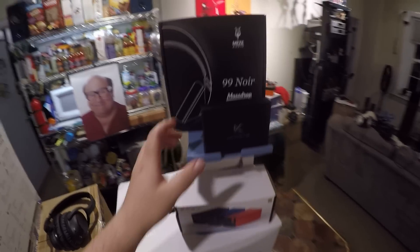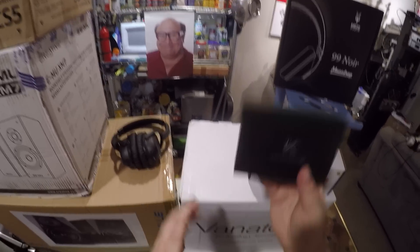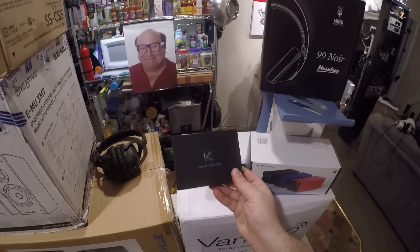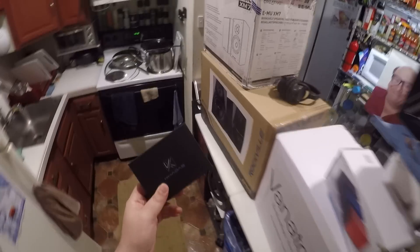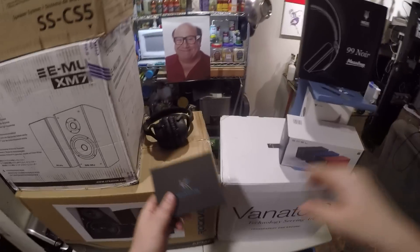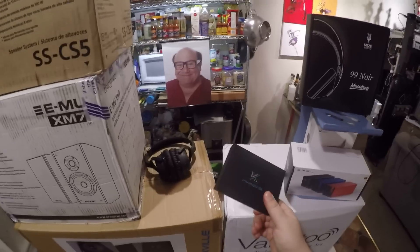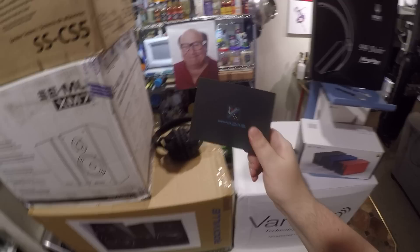I'm going to put the Khadas Tone Board in the art sale at Rocky Mountain Audio Fest. By the way, we're up to $72.75 in the GoFundMe — thank you to everyone who's donated in the last week or so. If we need another Khadas Tone Board at Rocky Mountain, I'll just buy it before the event. This one is going to a patron who wants it.